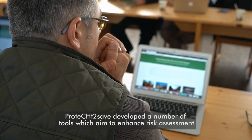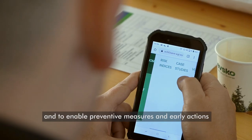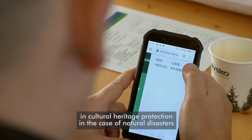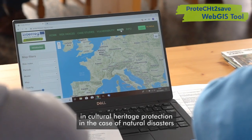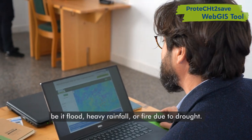Protect to Save developed a number of tools which aim to enhance risk assessment and to enable preventive measures, early actions, and cultural heritage protection in the case of natural disasters — be it flood, heavy rainfall, or fire due to drought.